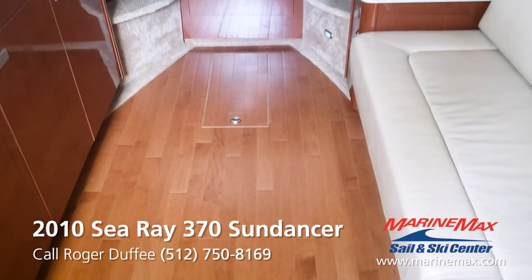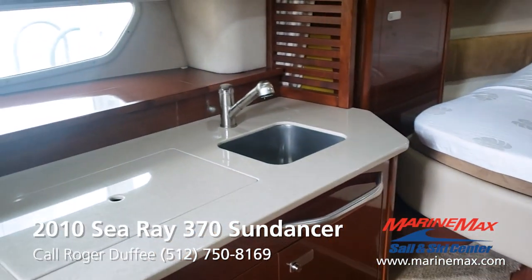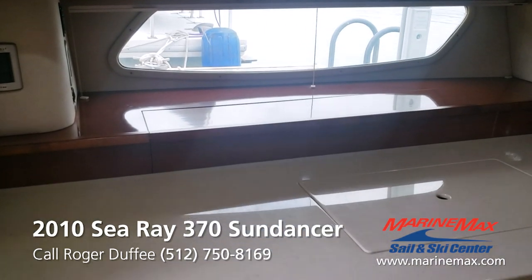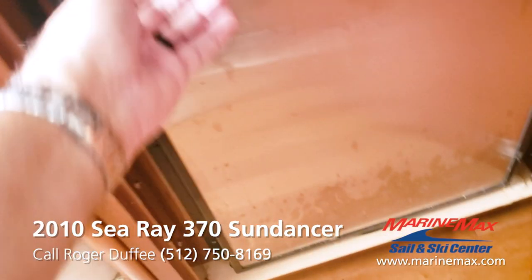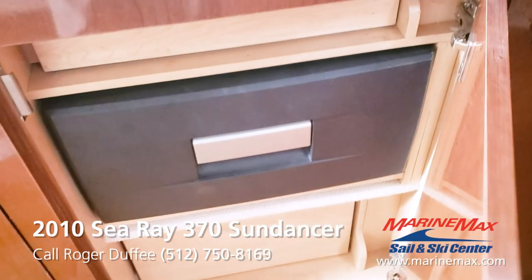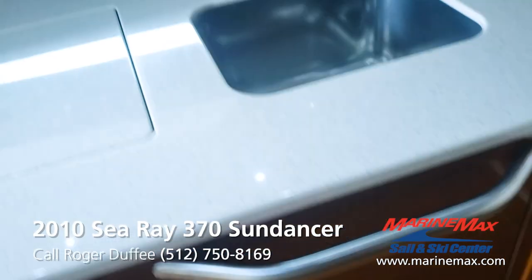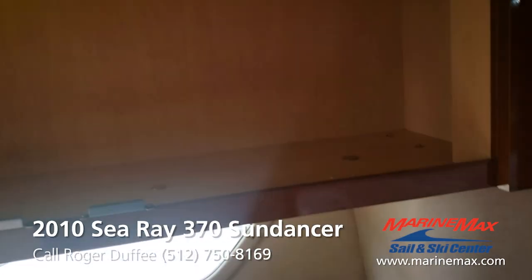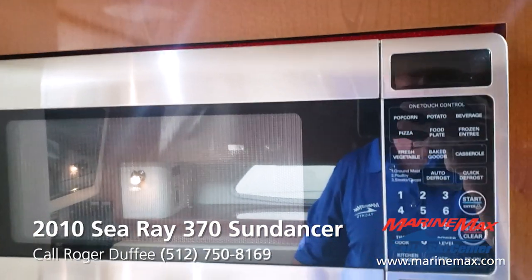By 2010, Sea Ray had gone to wood flooring in the cabin as a standard feature — I really think this makes the boat look a lot more expensive. The 370 has great windows in the side of the hull, so this boat really has a lot of natural light down here in the cabin. They have a lot of counter space, a refrigerator with a freezer compartment, a cool drawer, and storage with a trash can under the sink. There's also a bit of storage up here in the pantry area — plenty of room for your stuff. And there's a microwave — pretty standard fare.